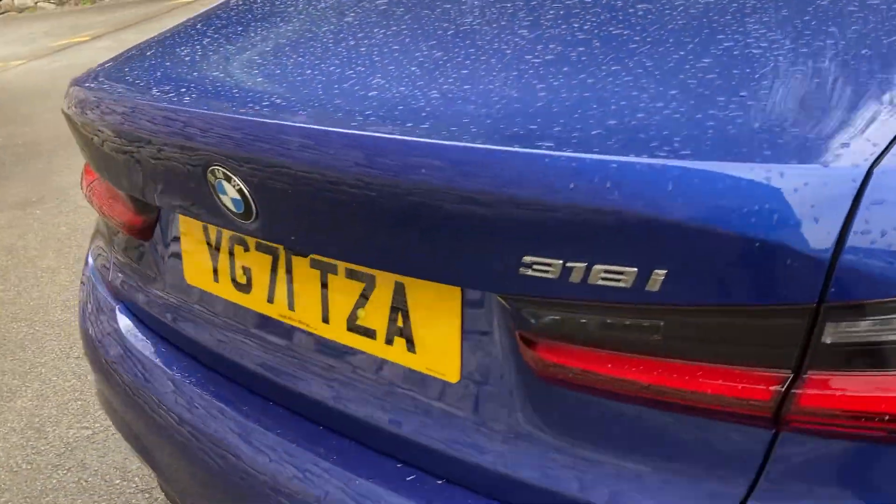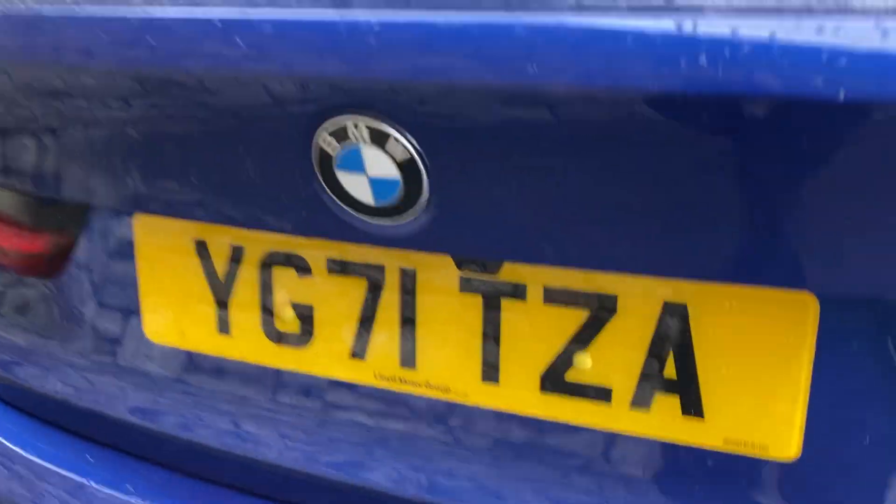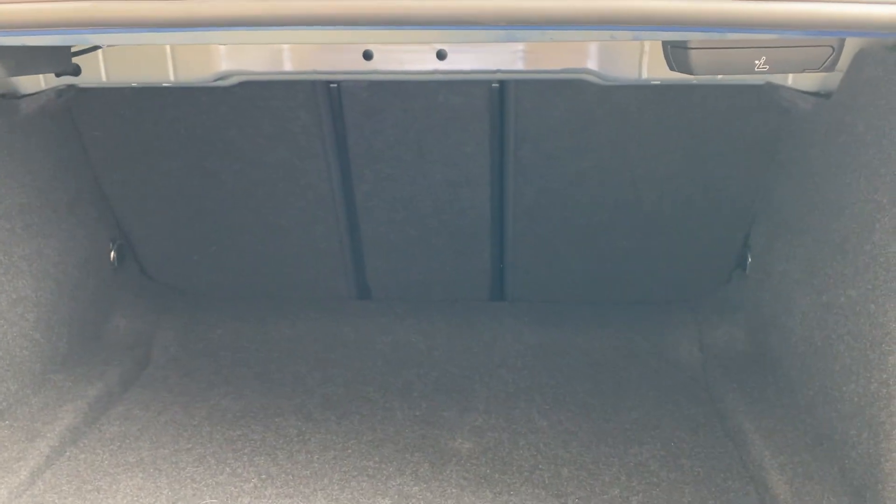On the back of the car you've got the 318i badging and two exhausts, one on each side. You can also see the rear camera we looked at earlier. Inside, the boot is a reasonably good size on the 3 Series, and if you need more space you've got the 40/20/40 split seat option available.